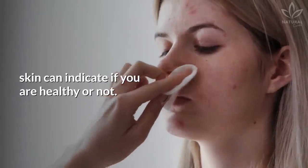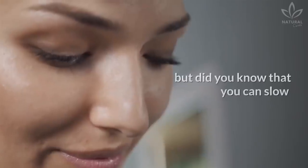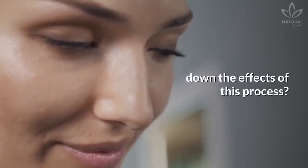In other words, the appearance of your skin can indicate if you are healthy or not. You may not be able to completely escape from skin aging, but did you know that you can slow down the effects of this process?